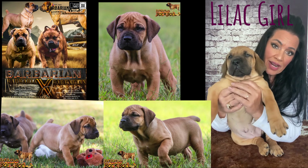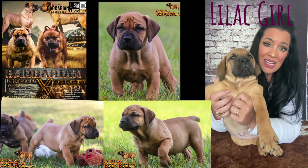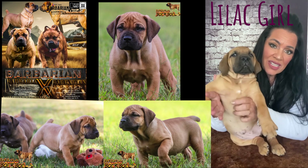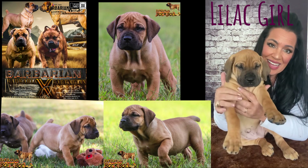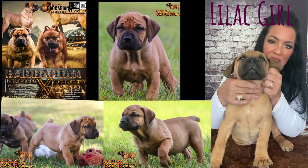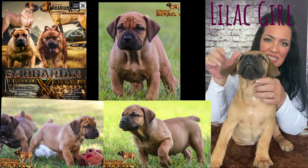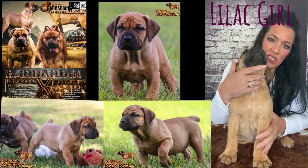This is the first female that I have available. She is a lilac girl, but just absolutely beautiful. Look at how thick she is in just the chest and the head. She's got just a really nice square head, beautiful ear set, nice fill between the eyes, great chest, great shoulder attachment.